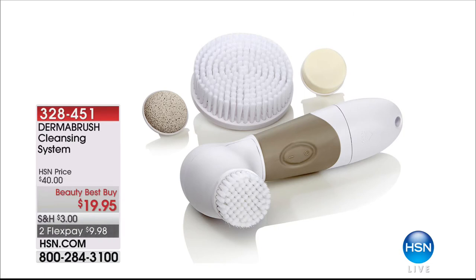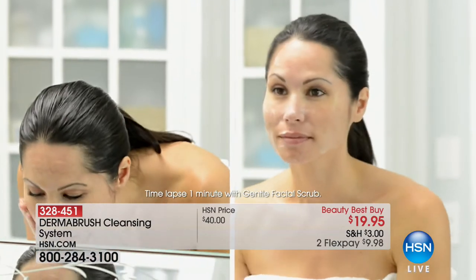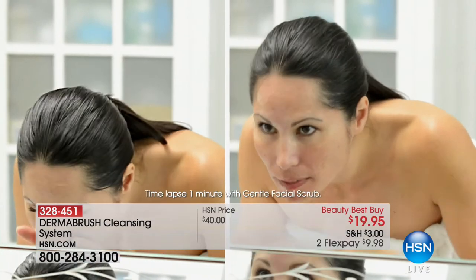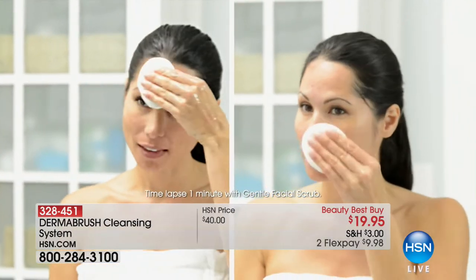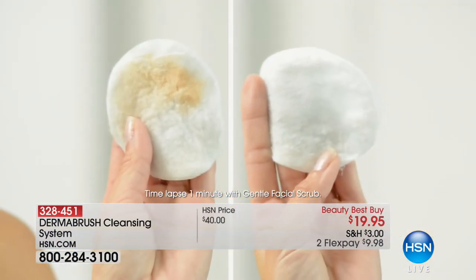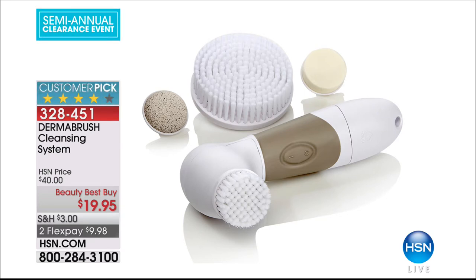We've got one of my absolute favorites — this is what I use every single day. At the end of the day to take off my makeup, it's the Dermabrush. It has been my host pick year after year ever since I discovered it here at HSN. You get the entire system: the brush for your face, the brush for your body, the pumice stone for rough areas on heels and toes, and even a sponge to put your foundation on with. It's item 328-451, but it is clearance.